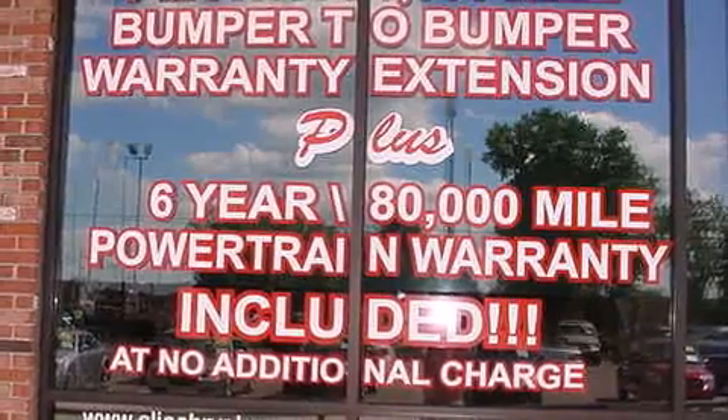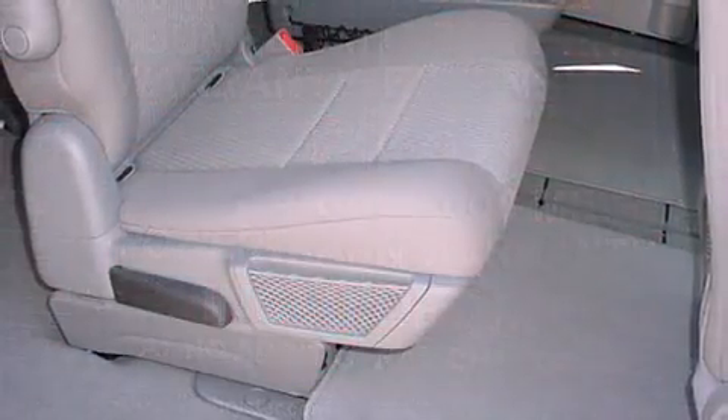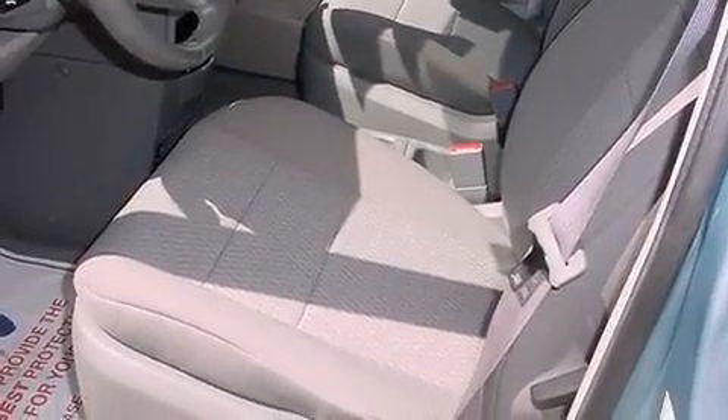Top features include power windows, automatic temperature control, heated door mirrors, a power rear cargo door, removable floor console, and a split folding rear seat.